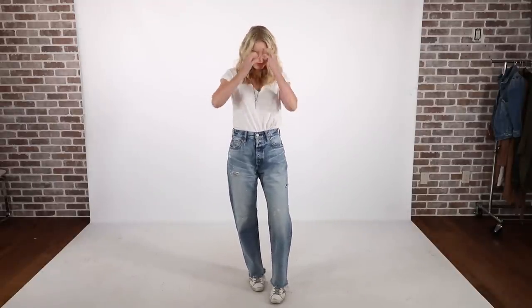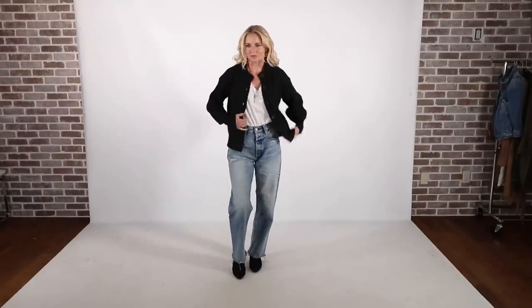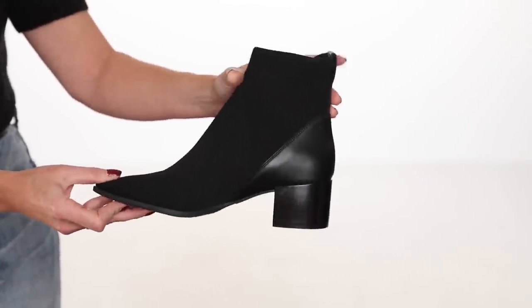The first look is just these baggy Moosey jeans with a white t-shirt and Golden Goose sneakers — really simple, classic, straightforward, easy to put together, very casual. Another option is to throw a little black cardigan over the white tee and swap out the sneakers for some re-knit boots.